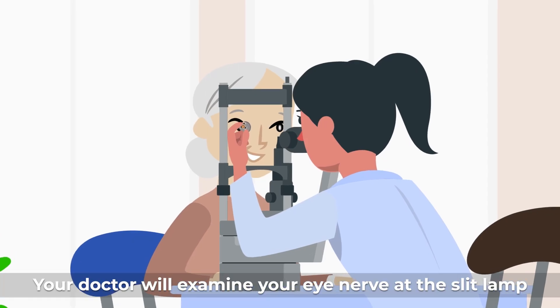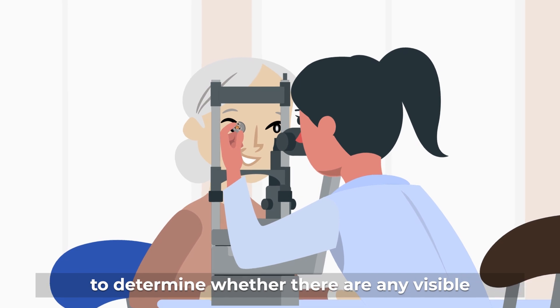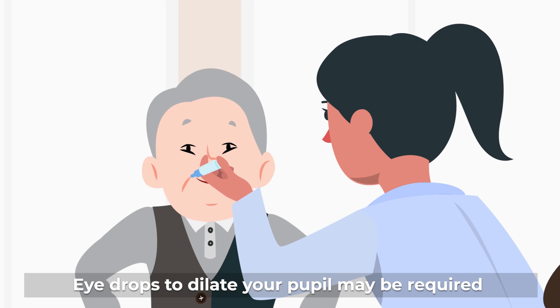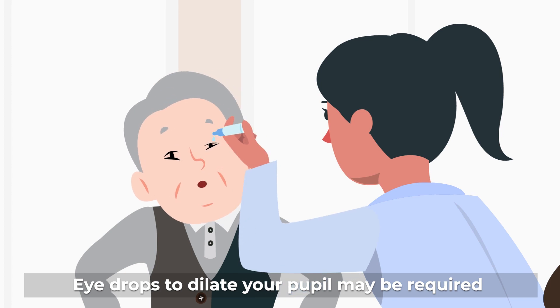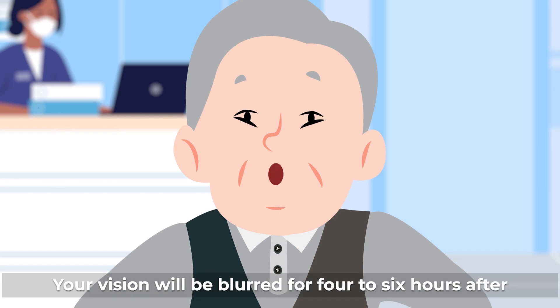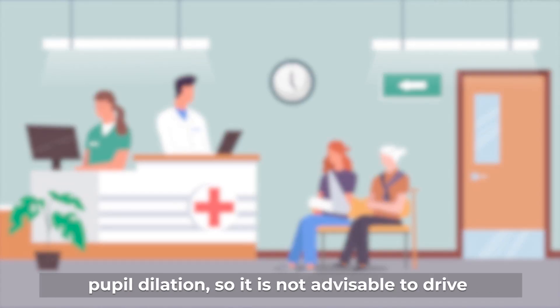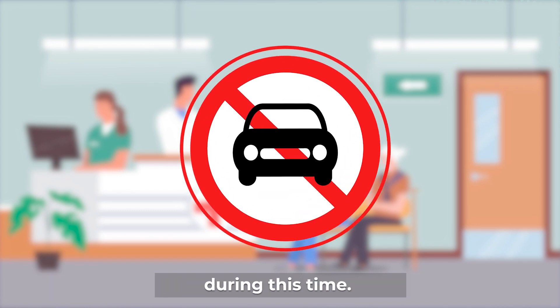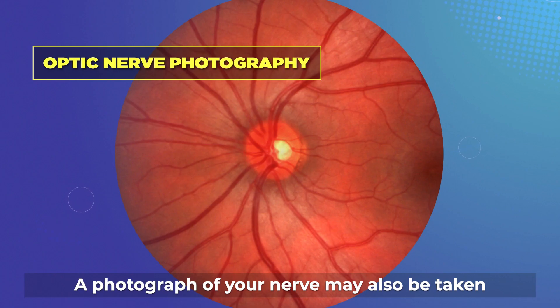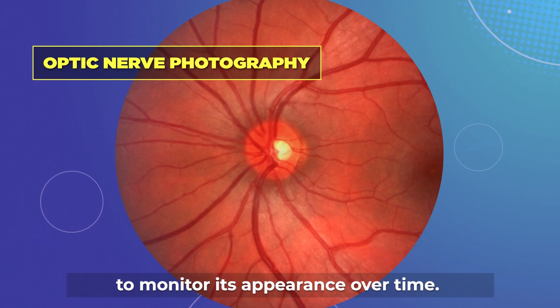Your doctor will examine your eye nerve at the slit lamp to determine whether there are any visible signs of damage. Eye drops to dilate your pupil may be required to give a better view of your nerve. Your vision will be blurred for four to six hours after pupil dilation, so it is not advisable to drive during this time. A photograph of your nerve may also be taken to monitor its appearance over time.